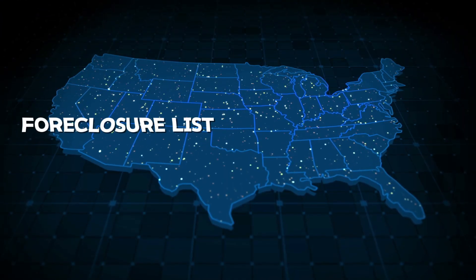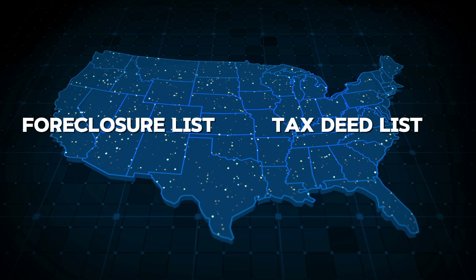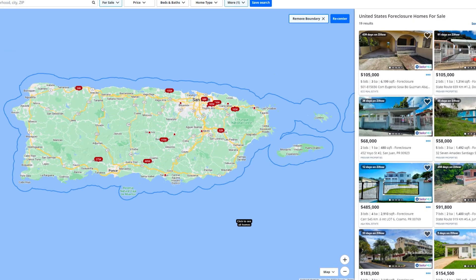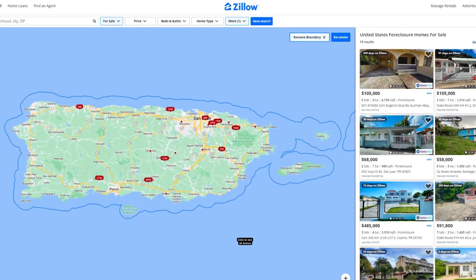This is exactly what I would do if I was starting out in real estate and I wanted to buy my first rental property. In the States, there are foreclosure lists and tax deed lists, and they're easy to come by. You can find them with a simple Google search for any county in the USA, and even in the island of Puerto Rico, there's a foreclosure list you can find fairly easily.